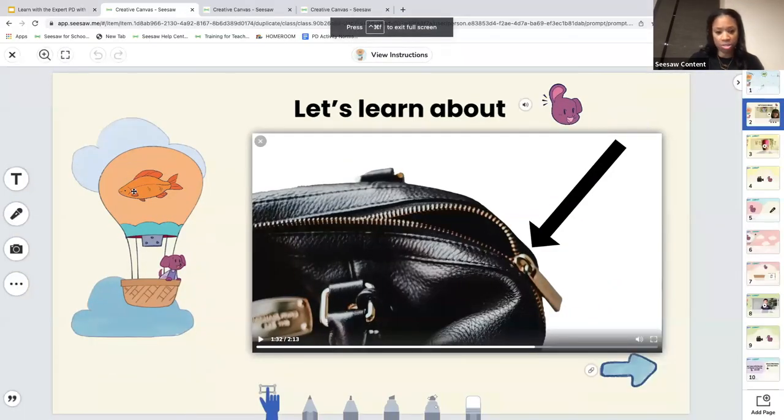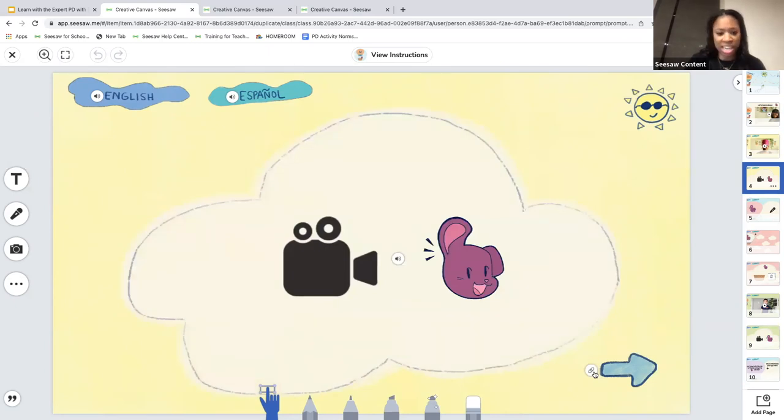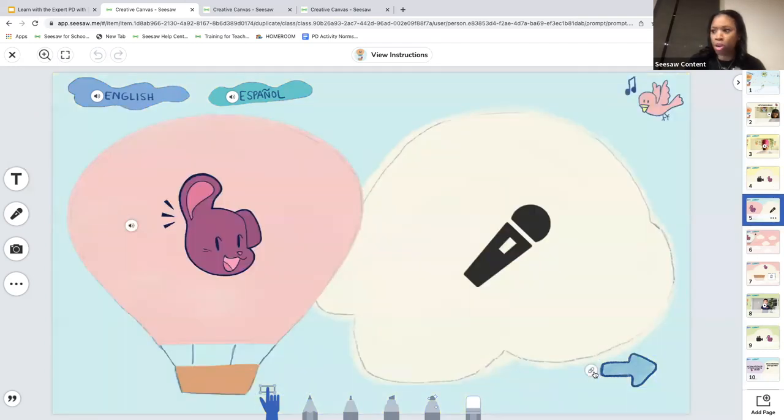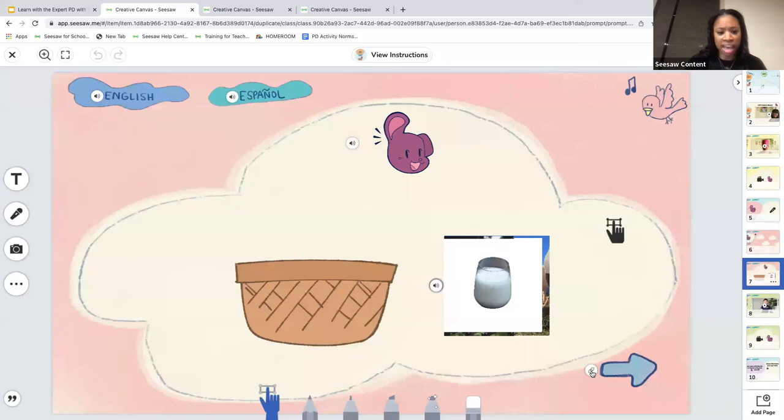After students watch the video on how to make the I sound, there are kid-friendly navigation buttons — they click the arrow to go to the next page. On every page there are directions in English and in Spanish explaining what to do, and the content is all audio — either a video or an audio clip. Students navigate throughout the lesson and listen to the sound multiple times, circle the cloud that makes the sound, and record themselves saying the sound.